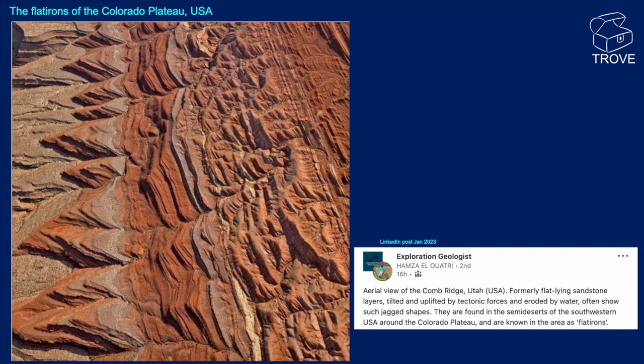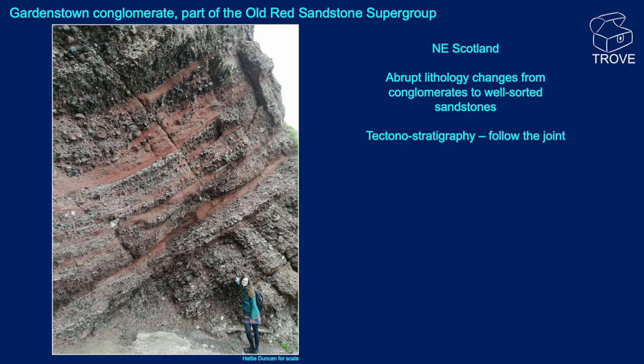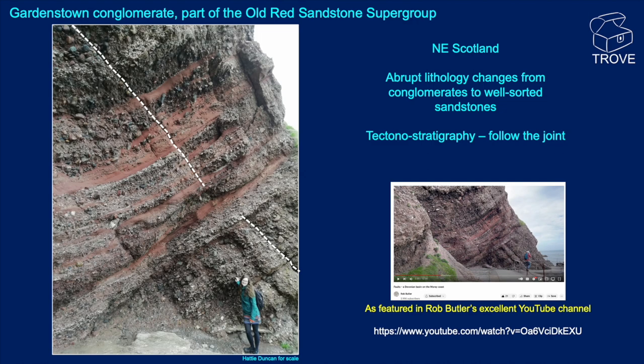From north-east Scotland, here's the Gardenstown Conglomerate, part of the Devonian Old Red Sandstone Supergroup. Note the way the lithologies go from conglomerate and then abruptly change to a well-sorted red-coloured sandstone. You can see there's a joint there — not easy to follow in the middle section. This outcrop was also featured in one of Rob Butler's excellent YouTube videos, which I'd thoroughly recommend people go and have a look at.